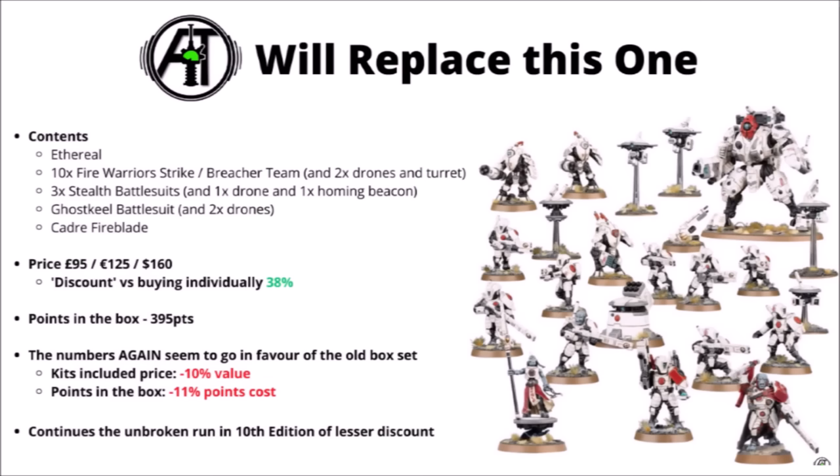The new Combat Patrol will replace the one with the Ghost Keel, which had the Ghost Keel, Fireblade, Ethereal, 10 Fire Warriors, and Stealth Suits — that one will broadly be out of production now, though some discount retailers like Element Games may still have stock for around £81. On raw numbers, the new one doesn't look quite as good a deal — it's around 10% less, both in terms of kit price and points in the box. Let me know what you reckon: do you prefer the new Combat Patrol or the old one?